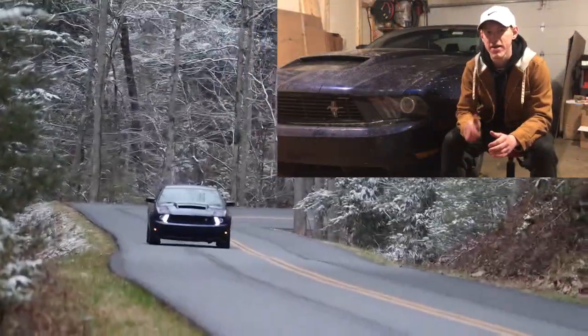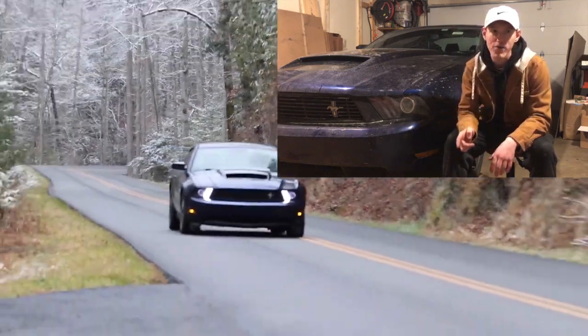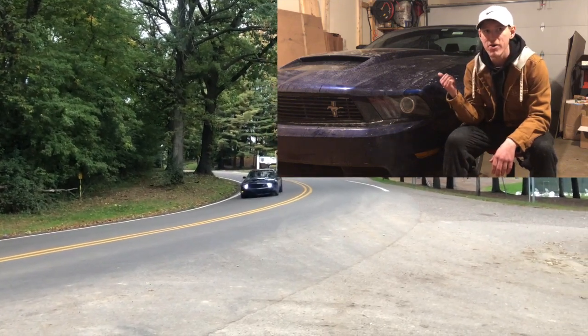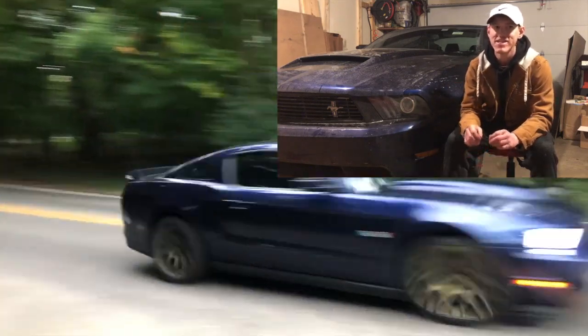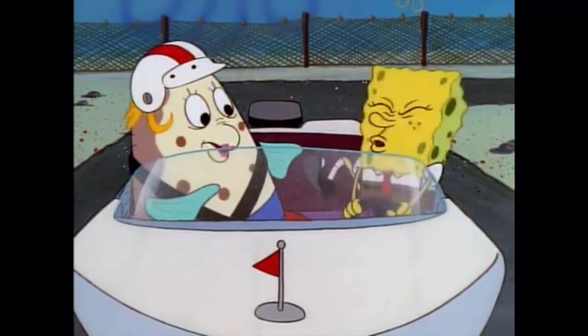You can probably guess the first thing on my list. If you said power, you are absolutely correct. This thing with 400 horsepower is no slouch — it will get up and go the second you press the gas pedal, and it is just such an adrenaline rush.